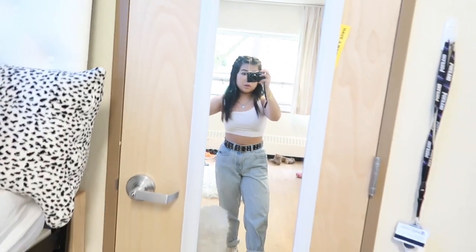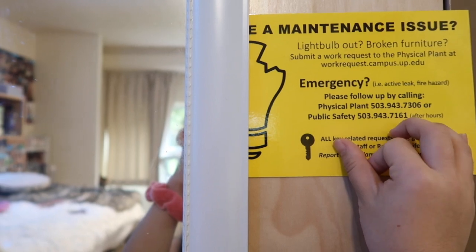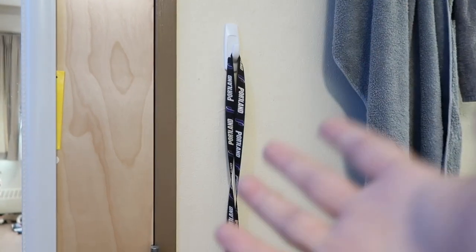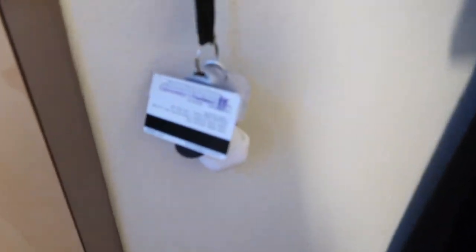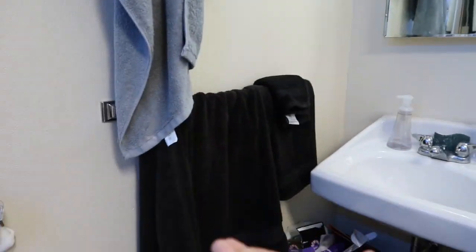So when you walk into the room, there's this lovely mirror that we mounted with command strips. And then to the right of that we have this little hook that we hung up — that's where I put my lanyard and my student ID and stuff. And then we have our towels — that's my roommate's towels, those are my towels. And we have a cute little sink, which is nice because I don't have to leave my room to wash my face and brush my teeth.